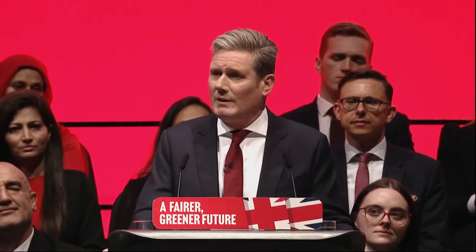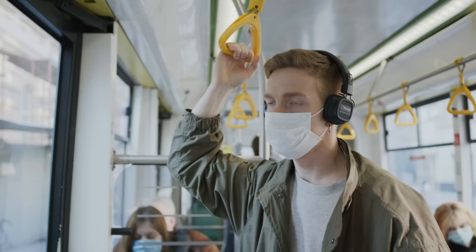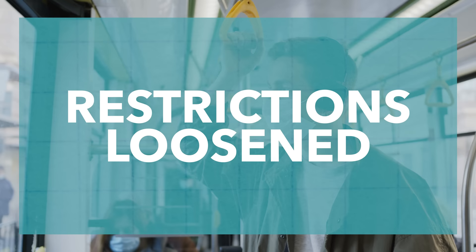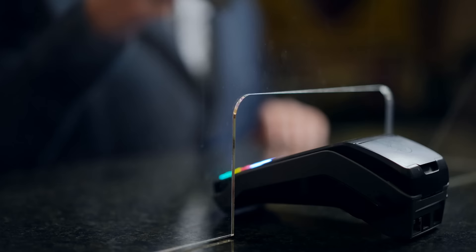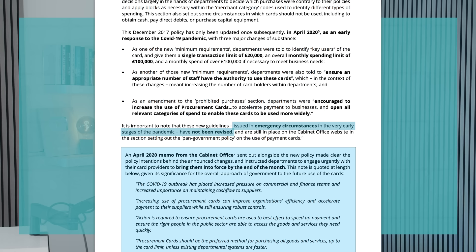Over the next few years, a number of the recommendations were implemented. However, many weren't, and this is something that Labour criticises in their report. By 2020, things had to change again in response to the COVID-19 pandemic. The restrictions were loosened in order to allow government departments to quickly and easily procure needed items — for example, more people were given the cards. In fact, the civil service encouraged them to be used more. Labour have noted, though, that these changes were brought in in exceptional emergency circumstances, and have not yet been actually changed back.